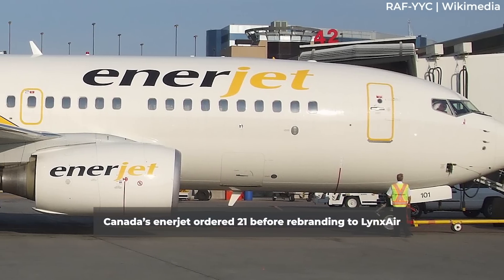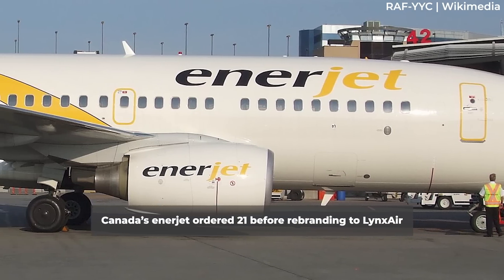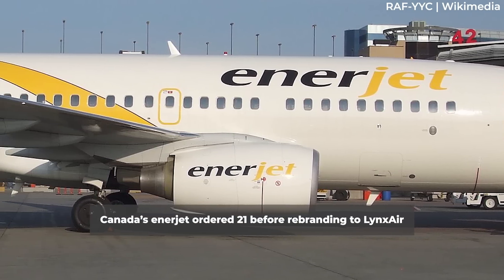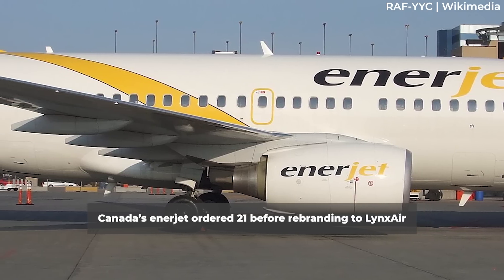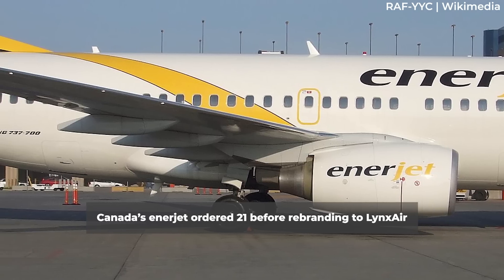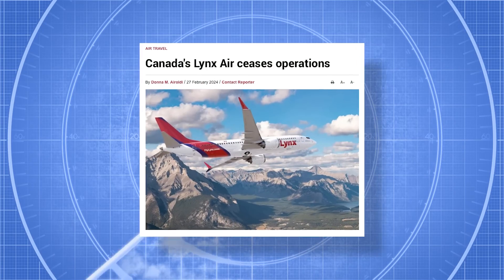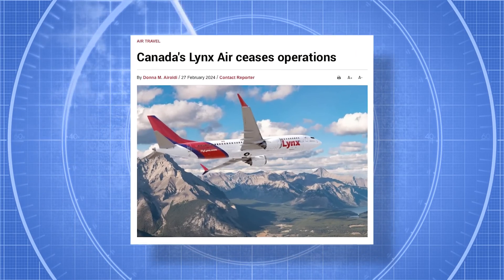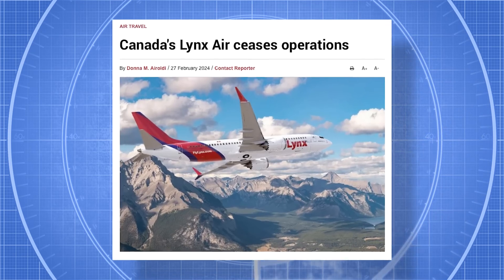On August 31, 2018, Canadian charter airline Enerjet ordered 21 MAX 8200s. The airline rebranded from a charter carrier to Lynx Air, and as part of the rebrand, Lynx was to receive all of the orders made by Enerjet. However, before Lynx Air could receive a single MAX 8200, the airline abruptly shut down in February 2024.